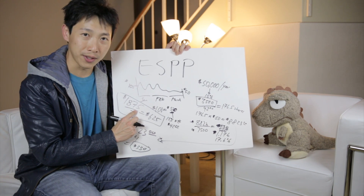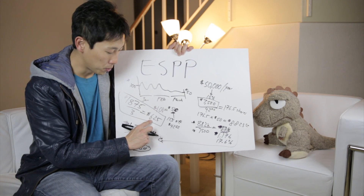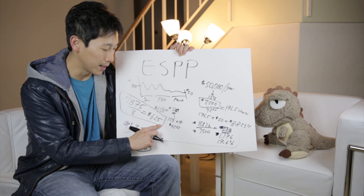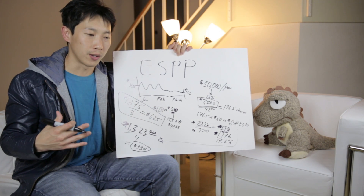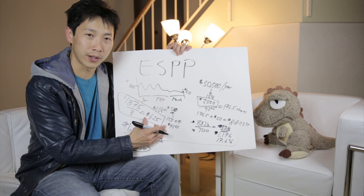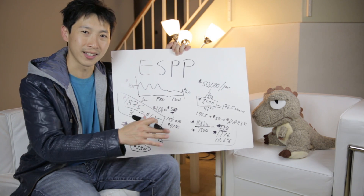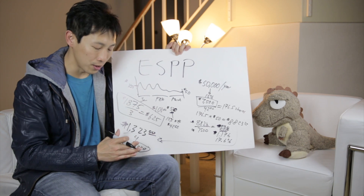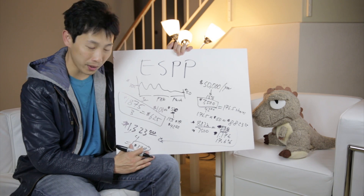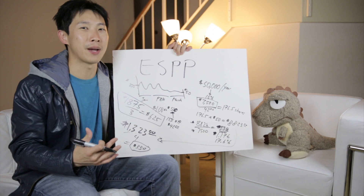Essentially you contribute $1,875 per quarter, which means every monthly paycheck your take-home pay is reduced by $625. That's quite a lot, but if you check out my other video on how to manage your cash flow, you should have enough saved to weather this expense. You put up this amount and it makes you $330 on top of it. To me it's a no-brainer — you should definitely max out your ESPP.